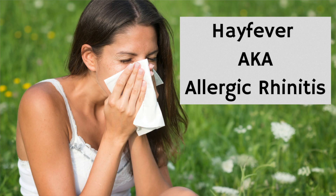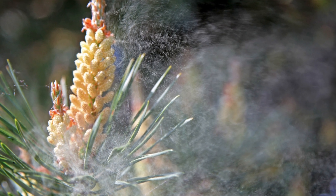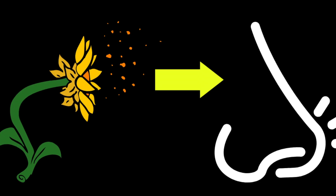Hay fever, which doctors might refer to as allergic rhinitis, is an allergic reaction to pollen — the fine powder often found in flowers and plants when they come into bloom in the spring and summer. Hay fever happens when the pollen comes into contact with your mouth, nose, eyes and throat. In the US and the UK, hay fever is usually worse between late March and September, especially when it's warm, humid and windy, because that's when the pollen count is at its highest.